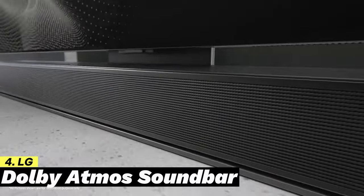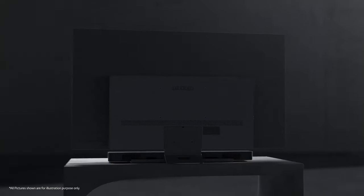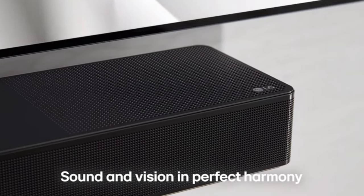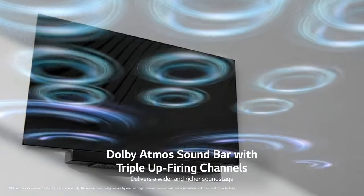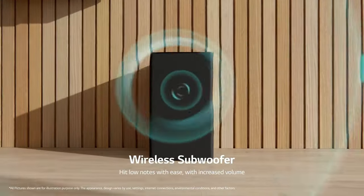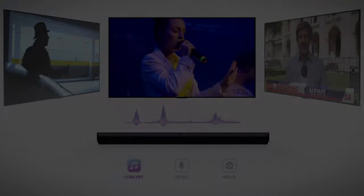LG Dolby Atmos Soundbar: With LG's 9-channel, 810-watt soundbar, you can take your home's cinema system to a new level. Equipped with an upward-firing center speaker, wireless subwoofer, and wireless rear speakers, this device creates a spatial sound dome that envelops even the largest rooms thanks to Dolby Atmos and DTS-X technologies. The true wireless rear speakers can be placed anywhere and calibrated accordingly, without the need for a separate receiver.